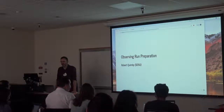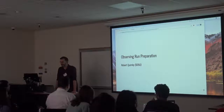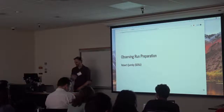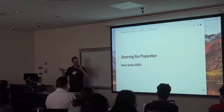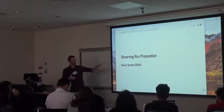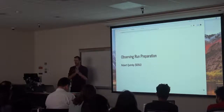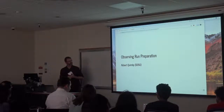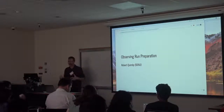Good afternoon. We're going to talk about observing run preparation. This is a very practical-oriented lecture and module. We're really all about just what you actually do before you have an observing run so that you get ready and are prepared when you actually get there.